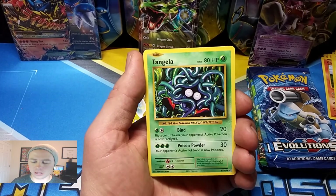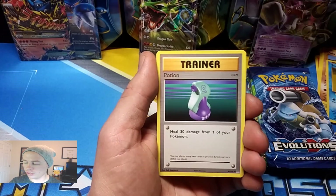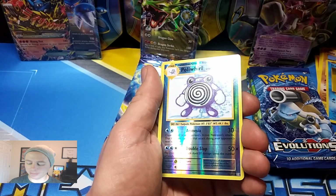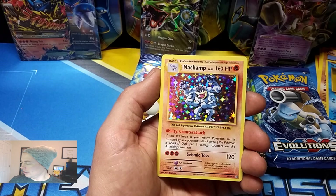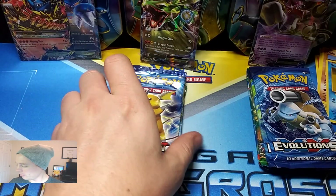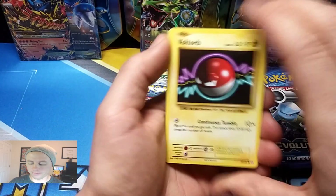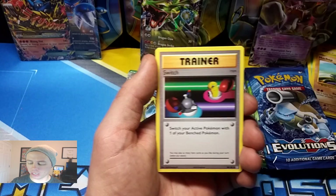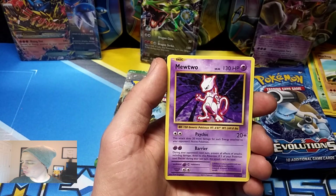Moving on to Evolutions from the Rayquaza Tin. Tangela, Voltorb, Fairy Energy, Onix, Staryu, Potion, Pokedex, Poliwhirl, and a Poliwhirl Reverse Holo — nice — and a Machamp with that nasty scratch line going across the back of the holo foil. When will they ever fix that? Probably never. Every holo rare. Next pack: Voltorb, Fire Energy, Vulpix, Tangela, Machop, De-Evolution Spray, Magmar, Switch, a Vulpix Reverse Holo, and a Mewtwo Rare.